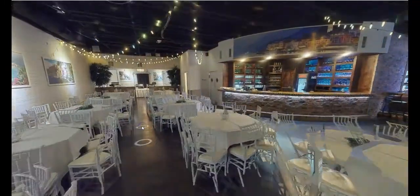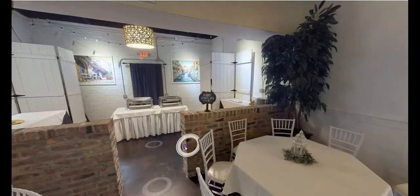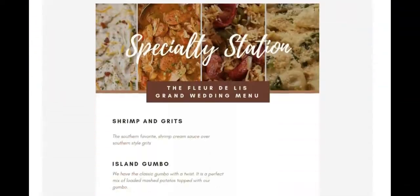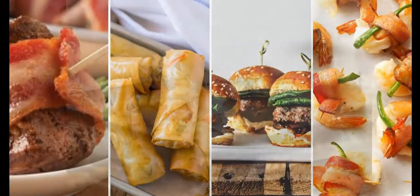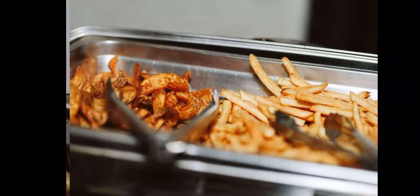Walking further into the room, we find the buffet. We have many different catering options depending on your specific event needs. Some options can be found on the catering page of our website. Other menus can be personalized through a meeting with Mr. Chad. One of my favorites was a slider and french fry bar.